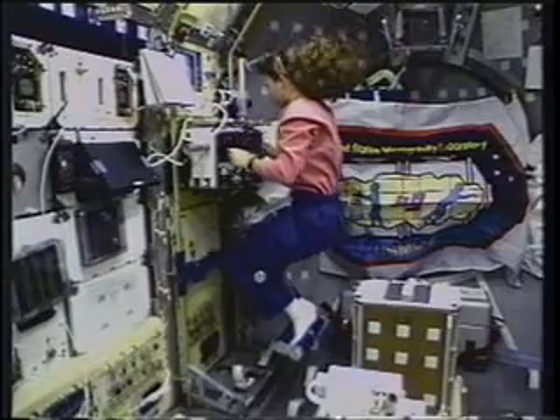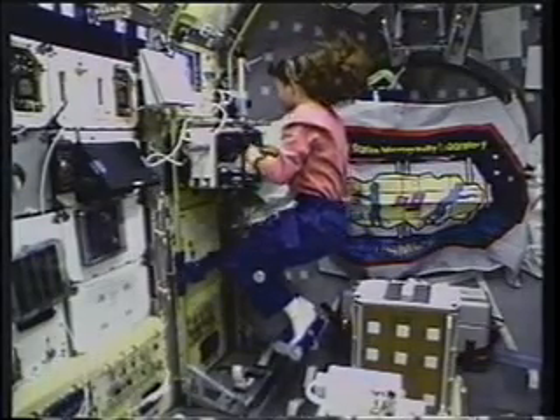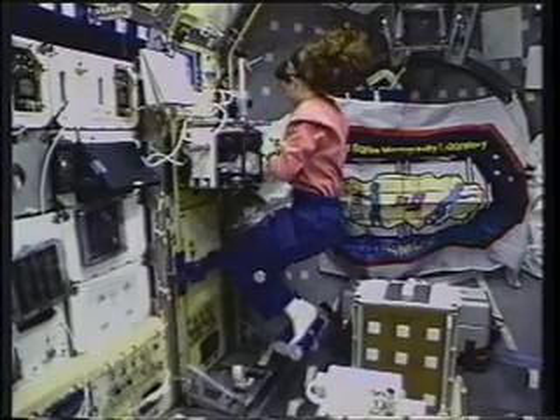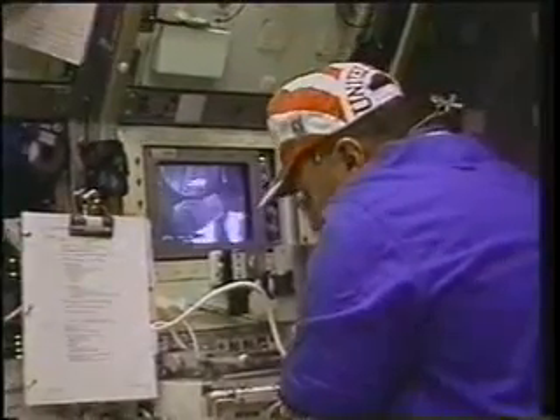I'm at the glove box doing protein crystal growth, using a restraint system developed here at JSC called Albert. I'm working on protein crystal growth — these crystals are used to help design drugs for diseases. It's a lock-and-key sort of effect: if we can grow more perfect crystals, we know what the lock looks like, and the drug is then the key.